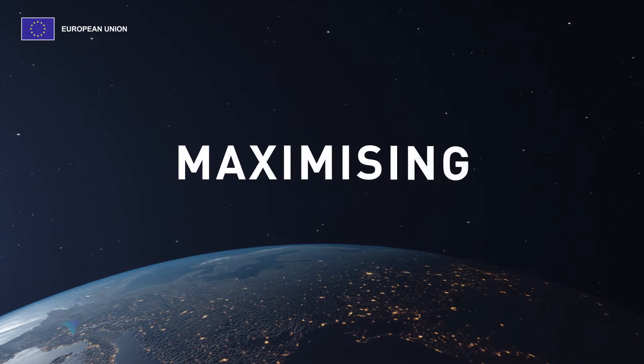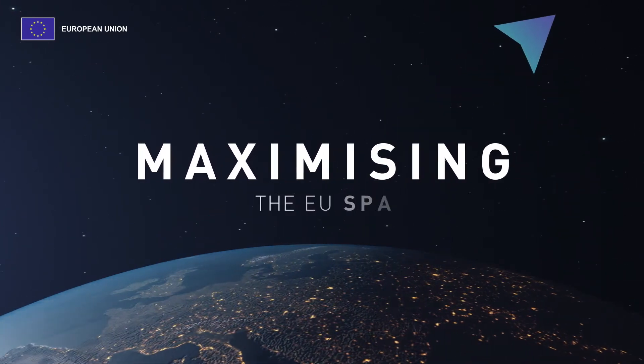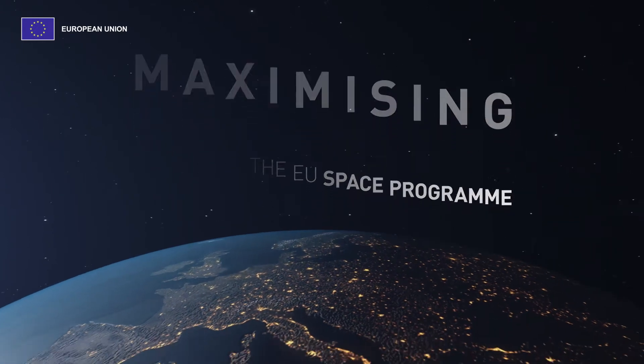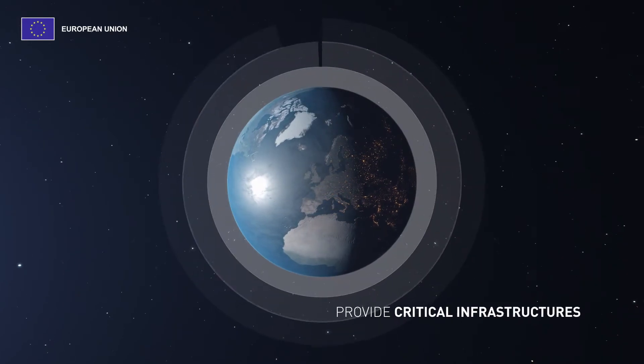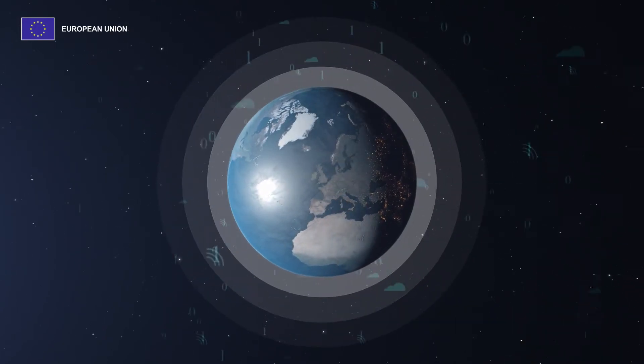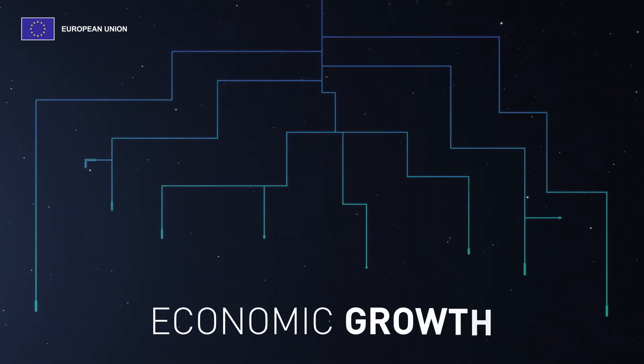Maximising the benefits of space for EU citizens and the economy is one of the key objectives of the EU Space Programme. One of the key growth areas to which it provides critical infrastructure is digital innovation. Through the provision of trustworthy and timely data and services to businesses, it boosts economic growth.